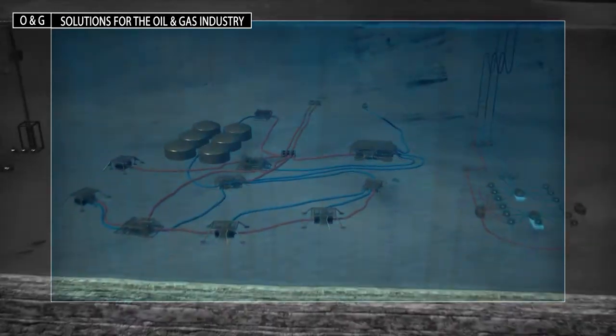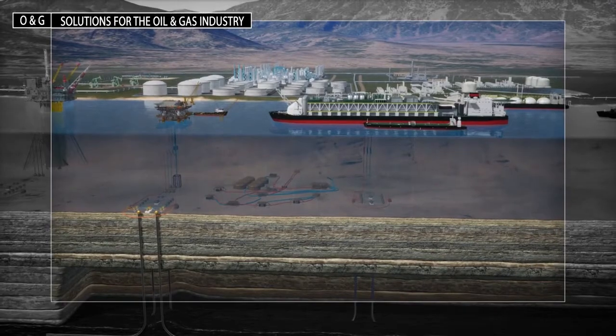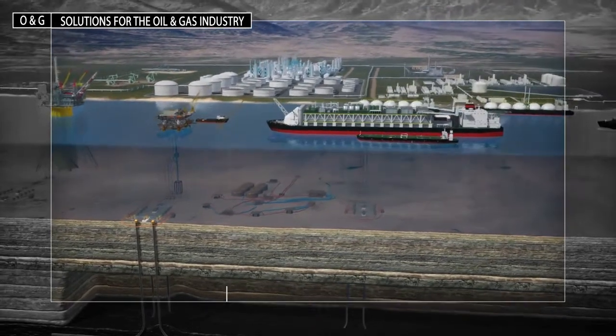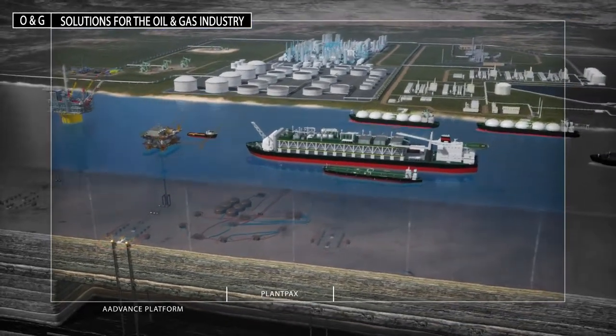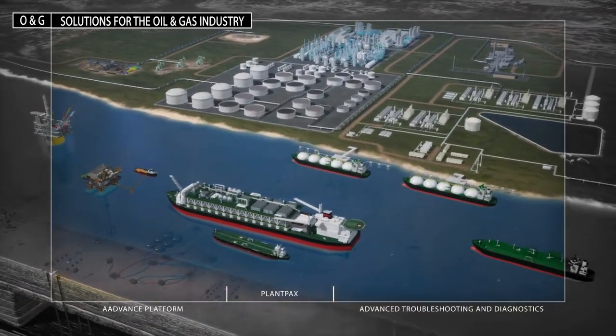Built on Rockwell Automation integrated architecture, our Plant PAX DCS is robust, safe and scalable. We use smart systems that make our solutions a preferred platform to monitor subsea, marine and topside operations.